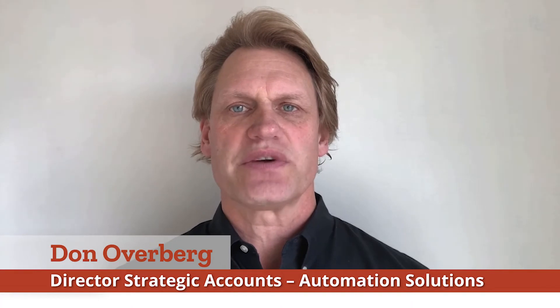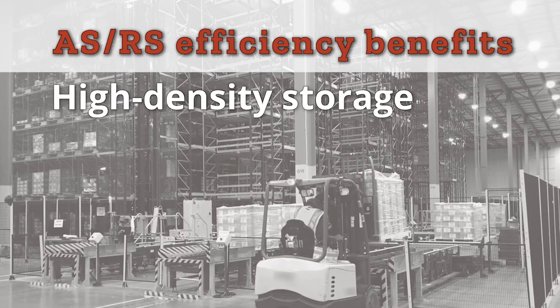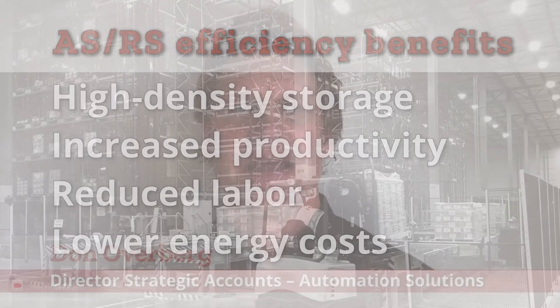Food manufacturers are implementing automation systems like automated storage and retrieval systems, or ASRS, that provide multiple efficiency benefits, including high density storage, increased productivity, reduced labor, and lower energy costs. A well-designed ASRS system can maximize product density within that space to accommodate a favorable product flow, all while meeting inventory guidelines.